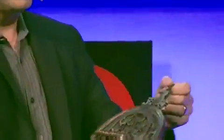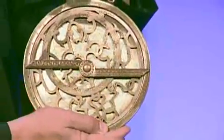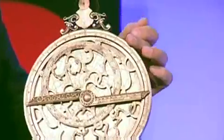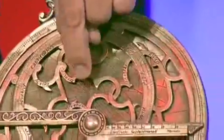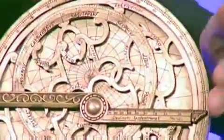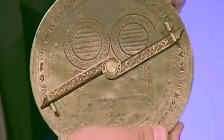This is an astrolabe — on loan from the Oxford Museum of the History of Science. You can see the different components: this is the mater with the scales on the back, and this is the rete — the movable part of the sky. In the back, you can see a spiderweb pattern that corresponds to the local coordinates in the sky. This is a ruled device, and on the back are other measuring tools and scales to make calculations.